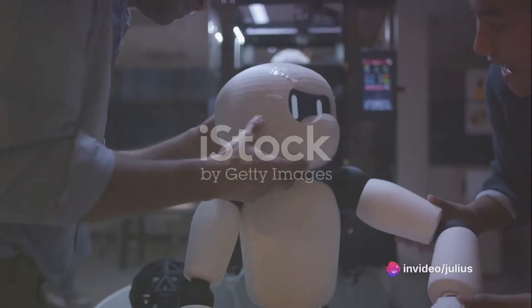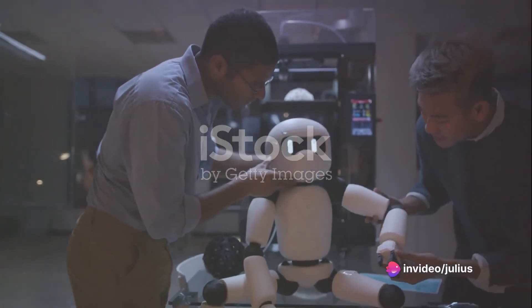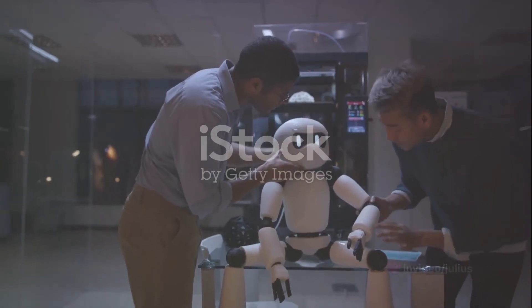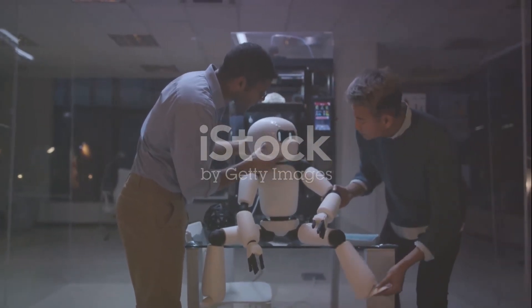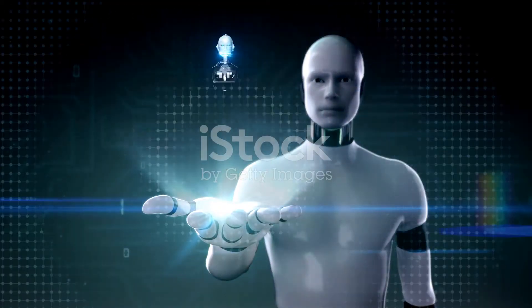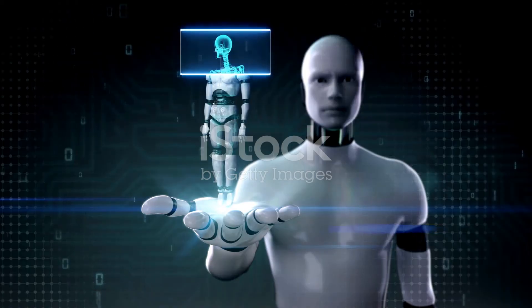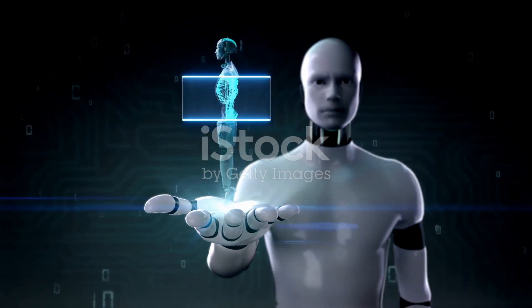So, the next time you witness a robot in action, remember the array of sensors working tirelessly in the background, enabling it to perceive, understand and navigate its world. These sensors are the unsung heroes of robotics — the eyes, ears, and skin that bring robots closer to understanding and interacting with the world just like we do.